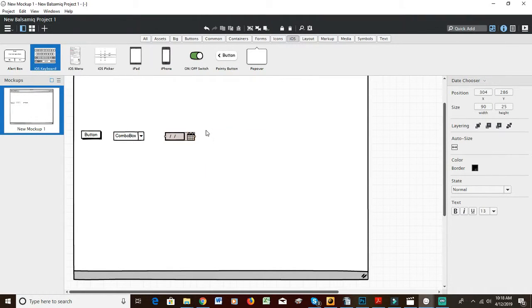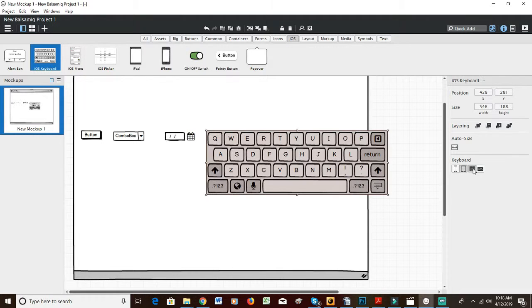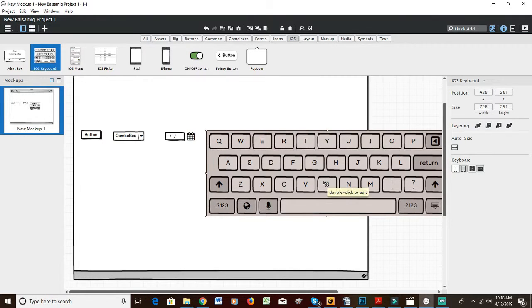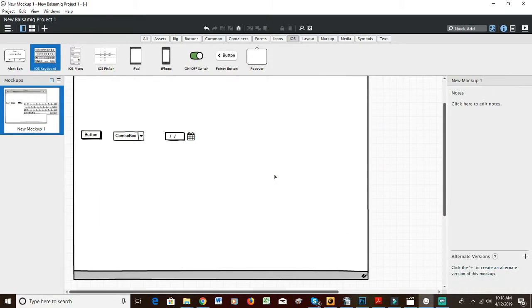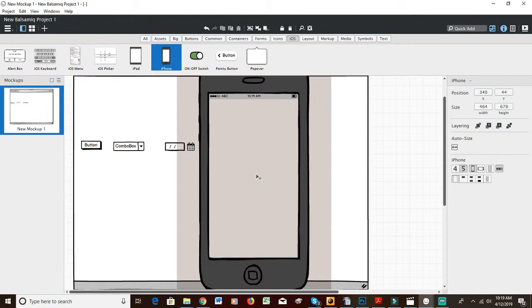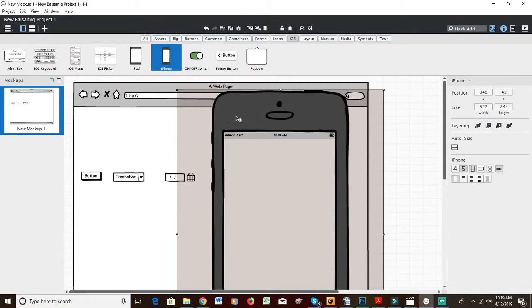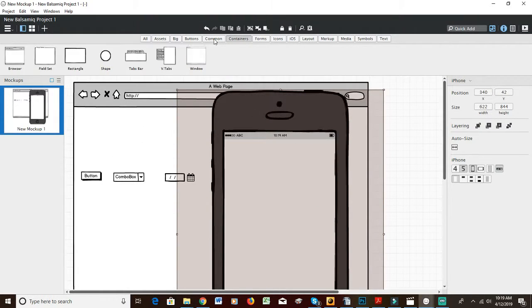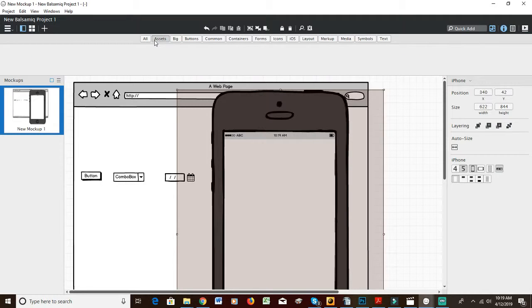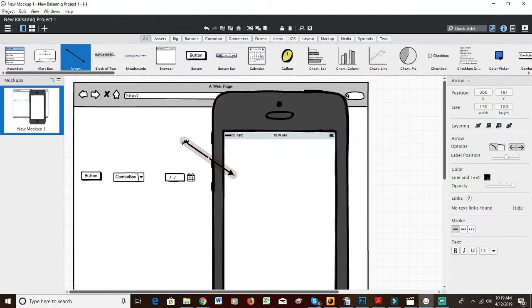There's so much stuff — this is like the best program ever for designs. You've got cell phone buttons you can customize. You can choose the type of keyboard. Say you're doing a mobile app: you can select a cell phone, zoom in, and create all the screens within the design. There is just a ton of stuff.